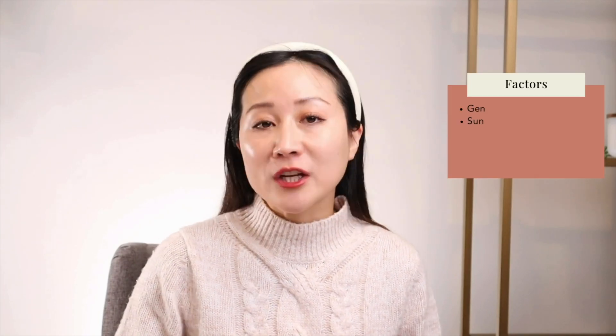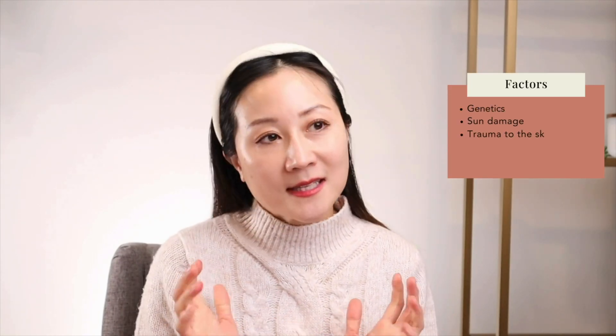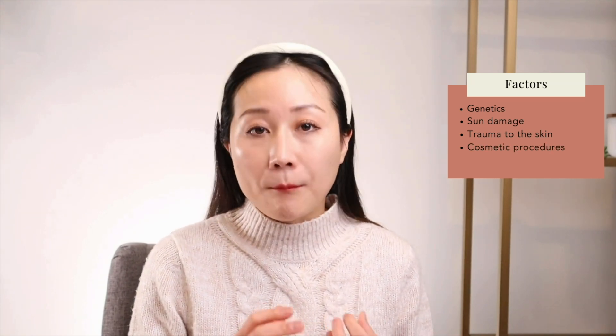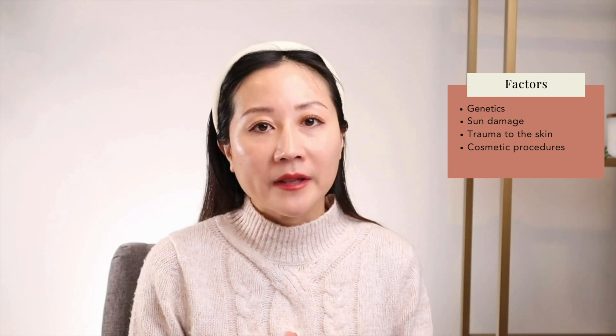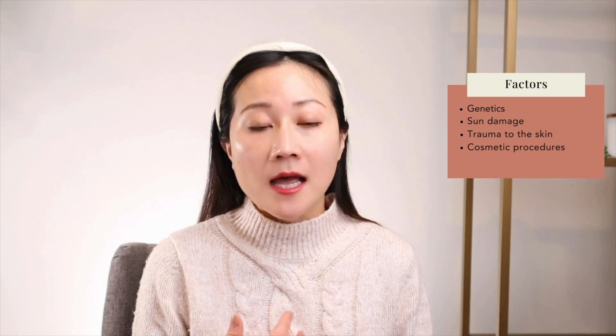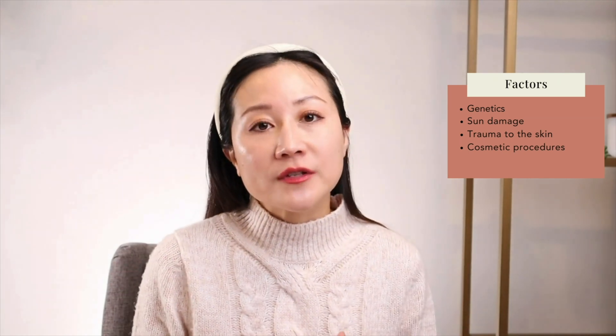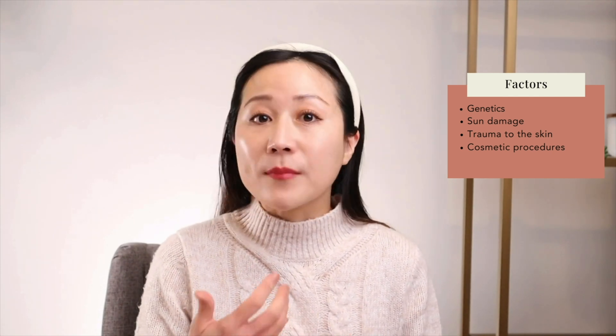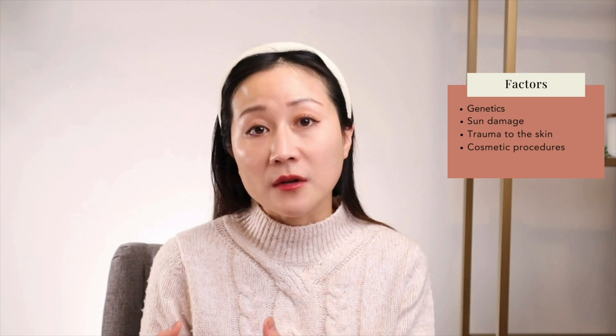Why does milia occur? We don't know completely, but there are a few contributing factors. Number one is genetics — some people's skin becomes more easily occluded, and dead skin can trap and ball up under the surface forming milia. More commonly, what I see in clinic every day is sun damage, as well as trauma to the skin and cosmetic procedures. Chronic sun exposure damages the skin's ability to repair itself, and in that process it may create these little balls of milia.